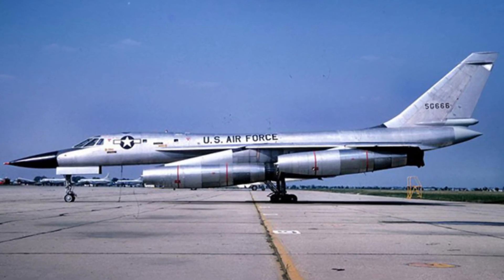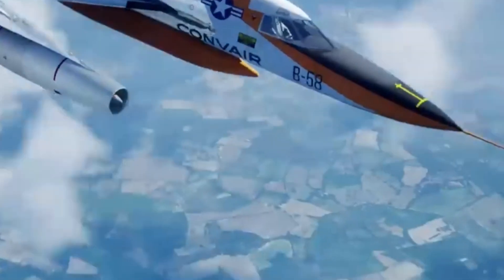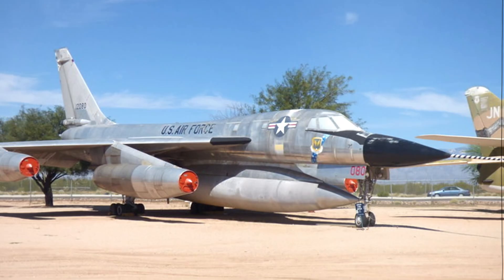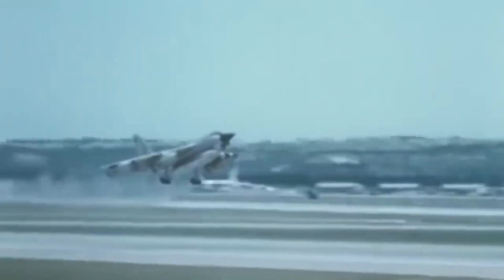The B-58 Hustler was an aircraft designed for a world that never materialised. Built for nuclear strikes that never happened, it was a technological marvel that served just ten years. While its role was short-lived, the B-58 remains an iconic piece of Cold War history.